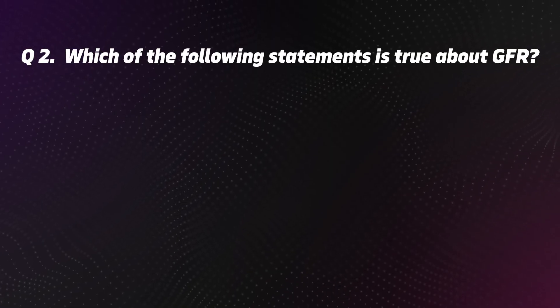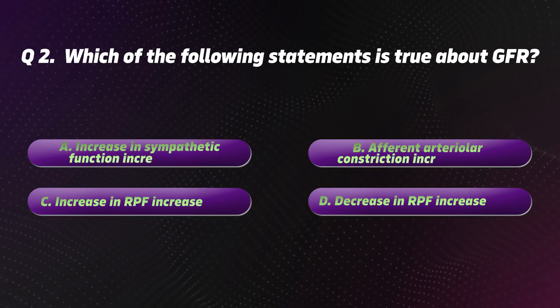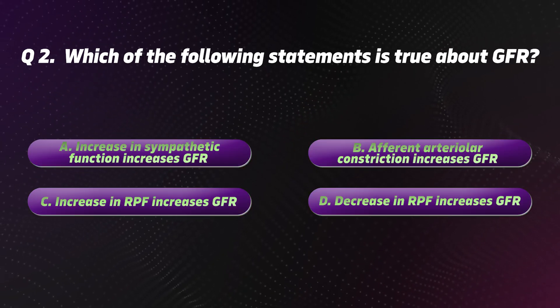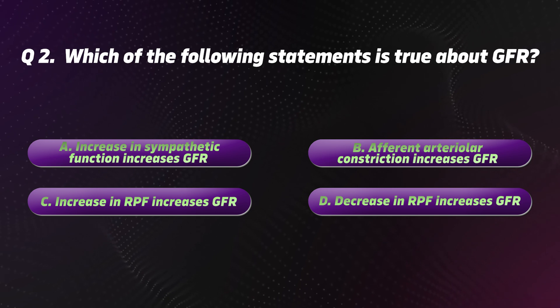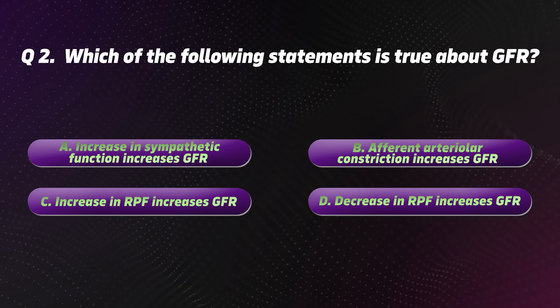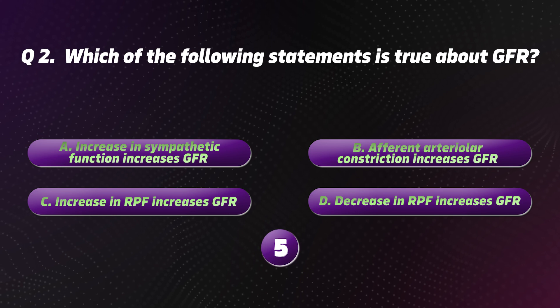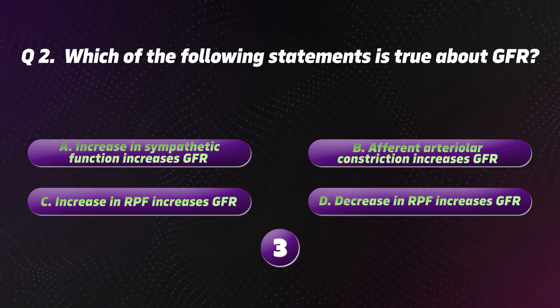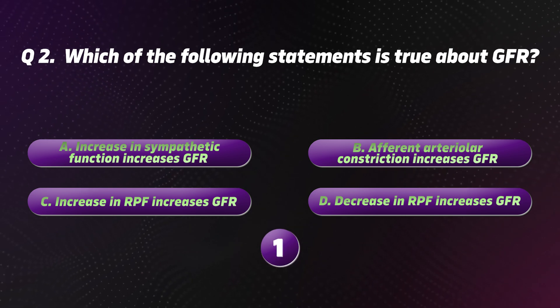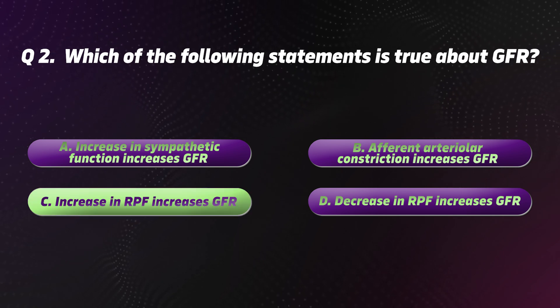Question 2: Which of the following statements is true about GFR? Options: A. Increase in sympathetic function increases GFR. B. Afferent arteriolar constriction increases GFR. C. Increase in RPF increases GFR. D. Decrease in RPF increases GFR. The correct option is C: Increase in RPF increases GFR.